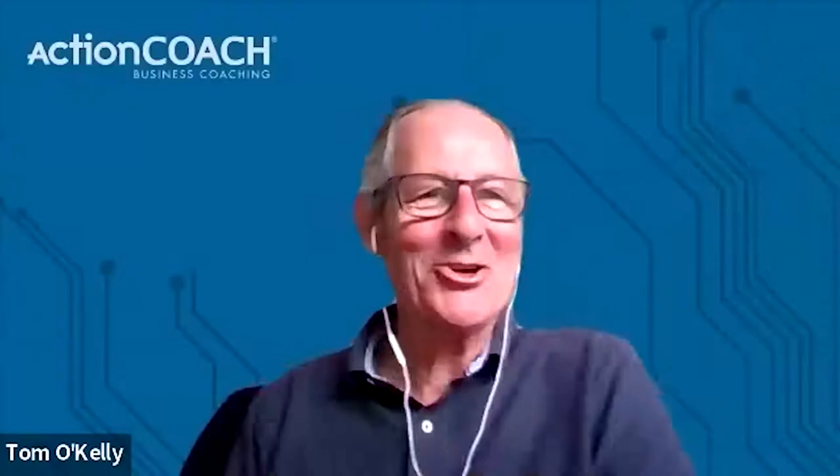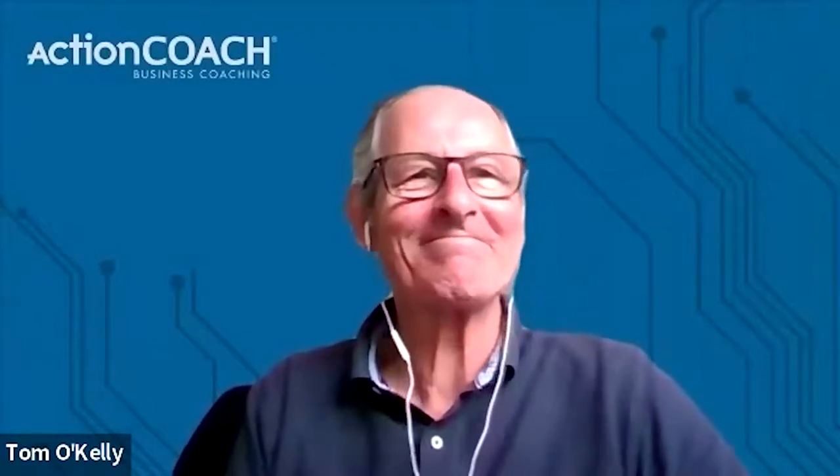Welcome to today's business spotlight with Mr. William Nolan from Adaptive. William, good morning to you. How are you? All good, living the dream! Thank you. So for all the viewers in ActionCoach in our community, can you tell them what it is you do with Adaptive?